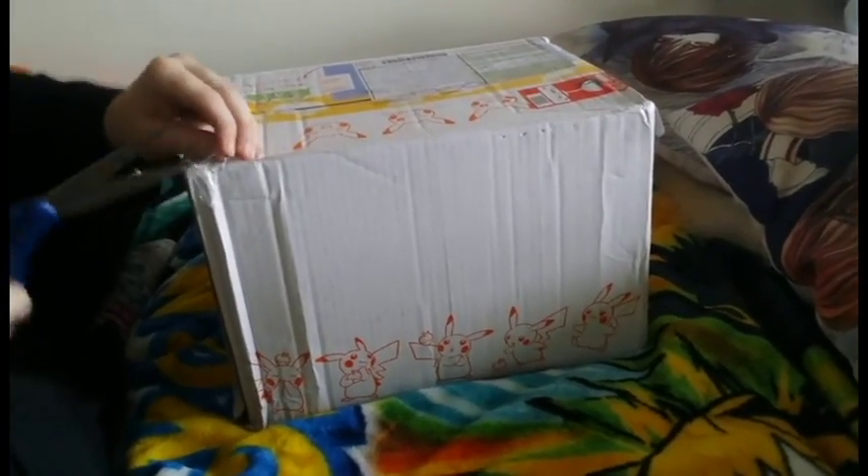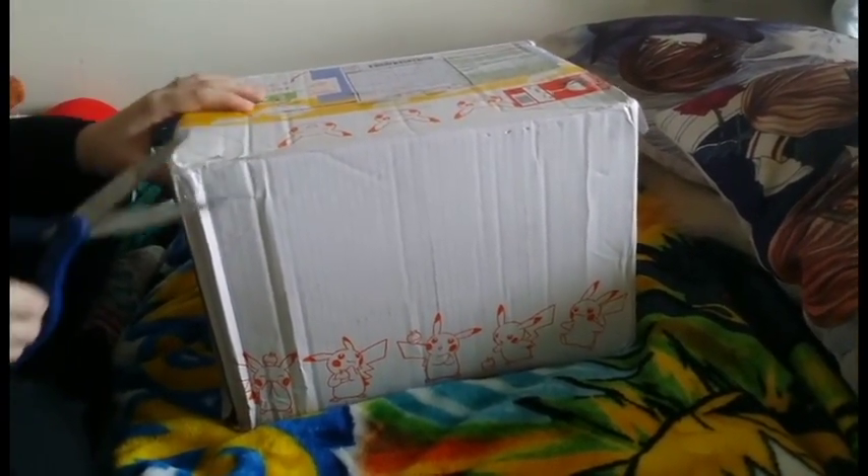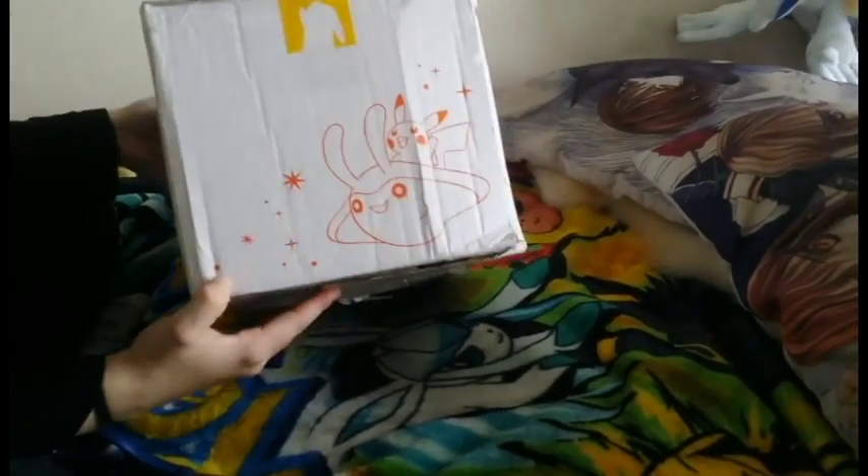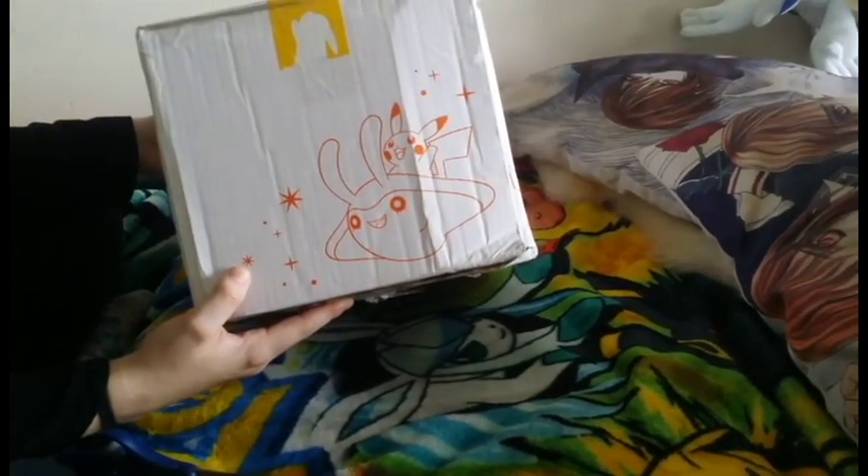Greetings, fellow YouTubers! Today we have another unboxing. Before I even cut into it, look at this freaking box! Look at the box! Isn't it cute? I think it's cute. What do you think?